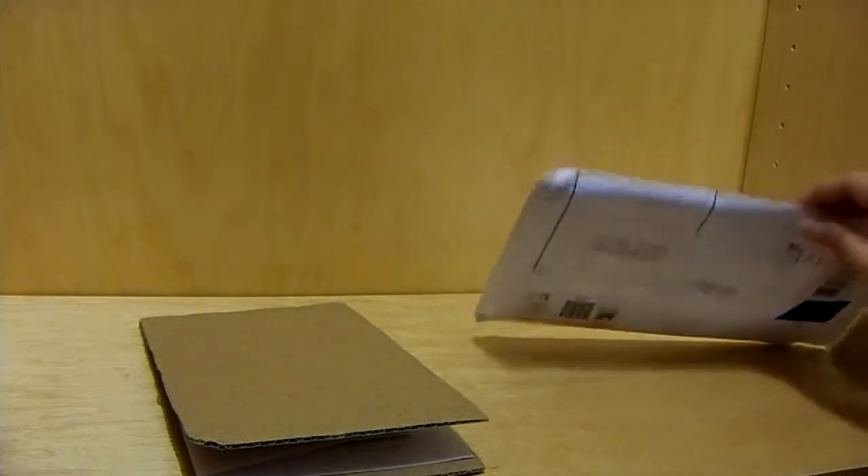Hey guys, so I got this in the mail. It's actually from a YouTuber. I'm not going to show you the front because it's where our address is from. It's actually from Evil Tig.